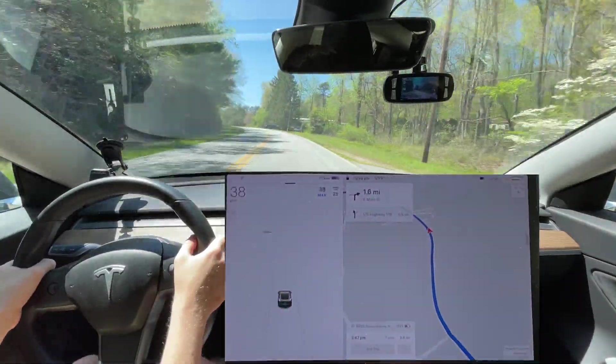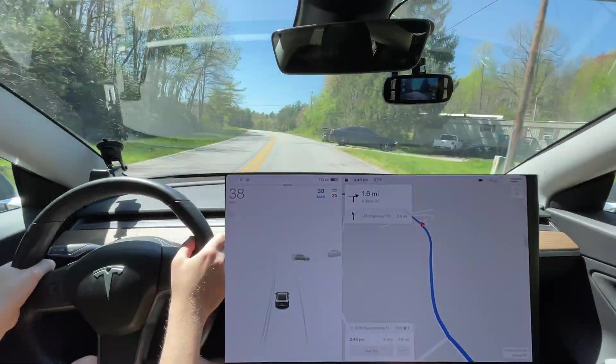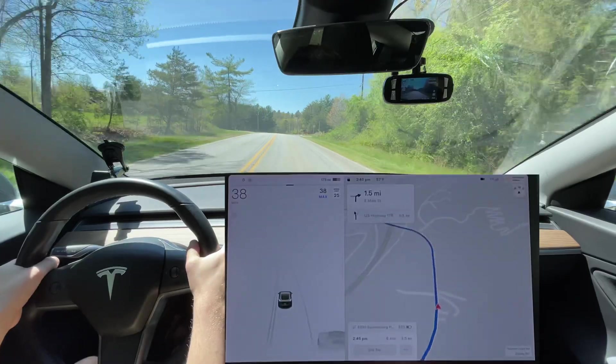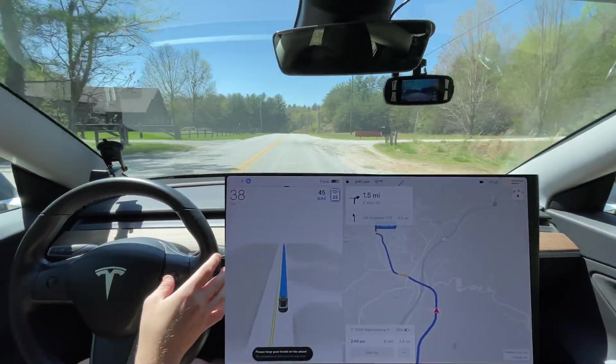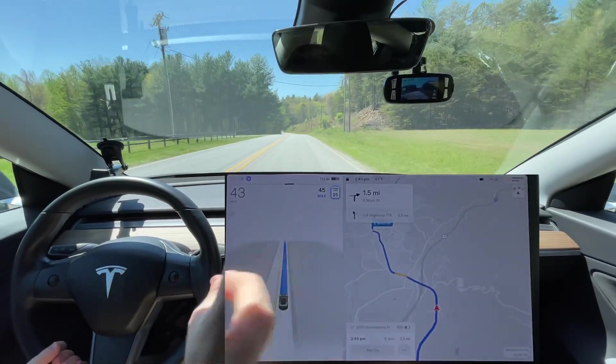By the way, it's Easter. Happy Easter everyone, whether you celebrate or not. It's a really nice day outside. Just going over to a friend's place to hang out and we'll see how it does.